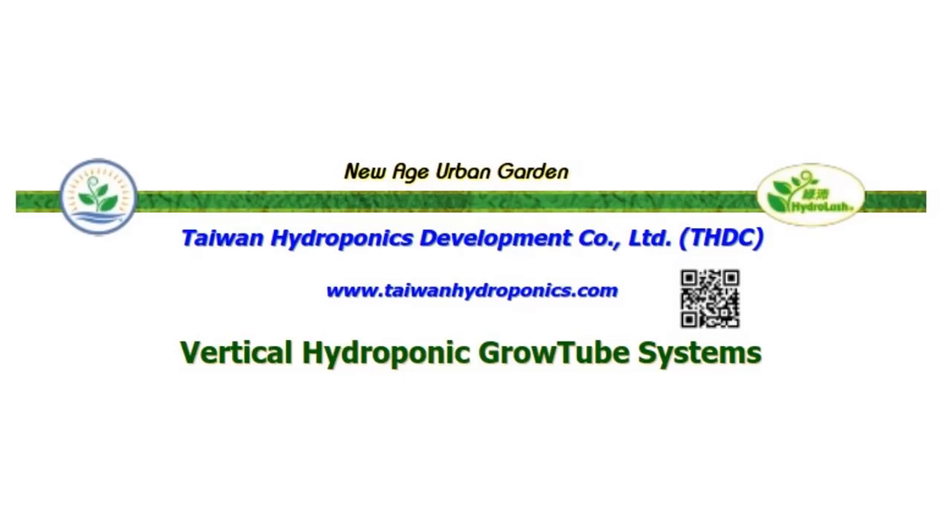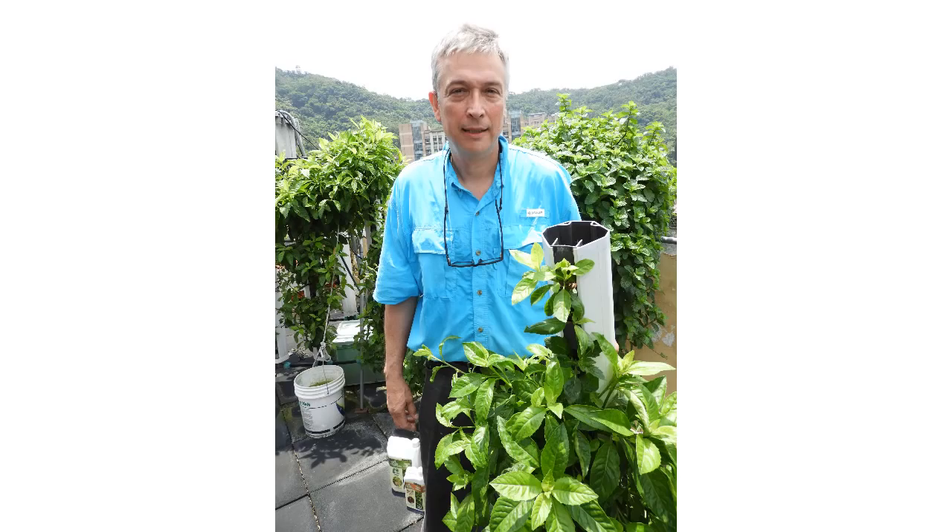With the grand solar minimum intensifying, I've been looking for indoor vertical farming solutions because I really believe that's where the investment plays will be. It has to be low-tech, easy maintenance, high yield — and I think I found something you're really going to like: Vertical Hydroponic Grow Tube Systems. Rob Virgin is starting Taiwan Hydroponics Development Company. You can find a lot of images and installations at taiwanhydroponics.com.